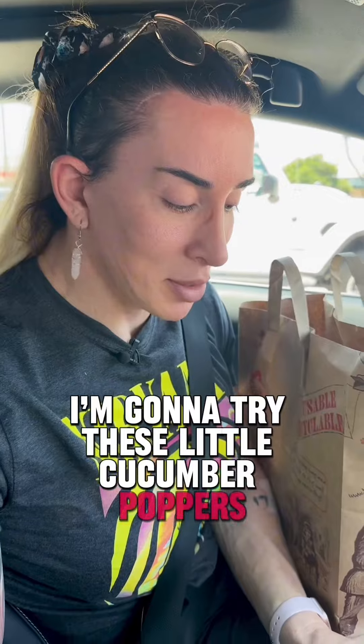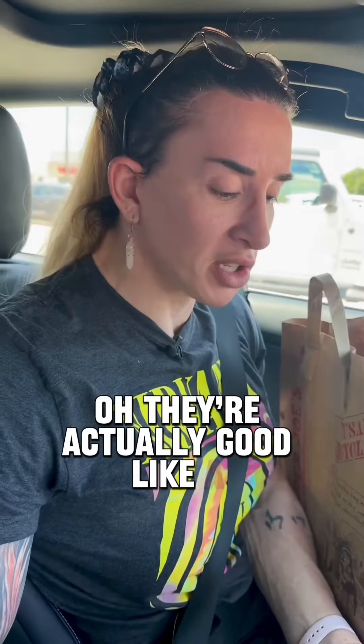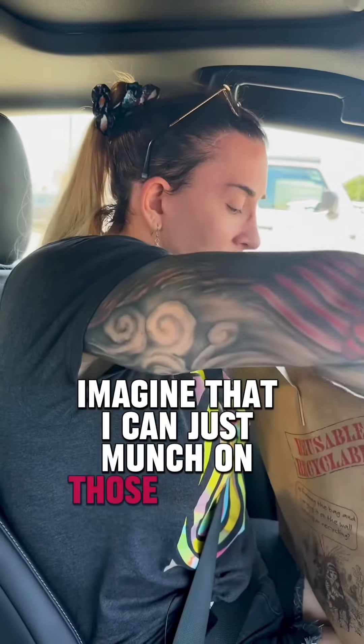I'm going to try these little cucumber poppers — I've never had them before. Oh, they're actually good, like a cucumber. Imagine that. I can just munch on those all day long. That's easy.